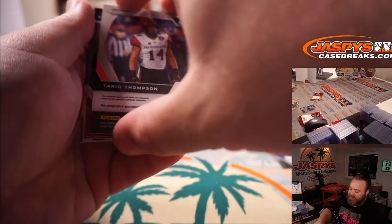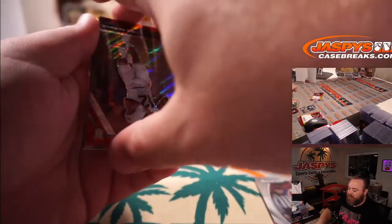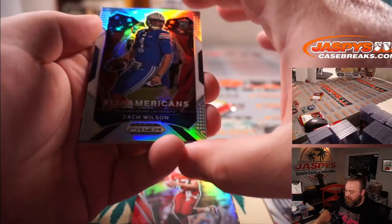And we got Tariq Thompson out of San Diego State — go Aztecs. Jamie Newman red wave. A Philip Rivers red out of 299. And a nice Zach Wilson all-American silver.